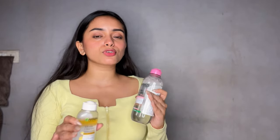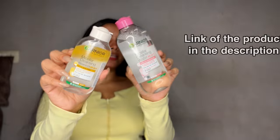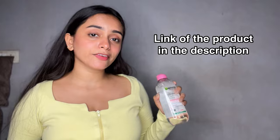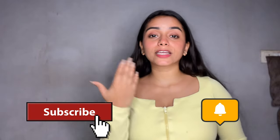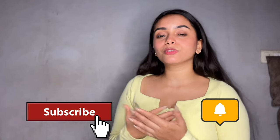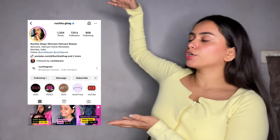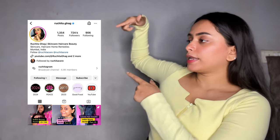If you haven't tried this yet, you should definitely get one for yourself because I am so sure that you will thank me later. The link to the products is in the description box, so please go check it out and shop from the link below. That's it for today's video, guys. I hope you found this video very informative. If you love the content, please subscribe to my YouTube channel, hit the bell icon, and follow me on Instagram. Thank you so much!